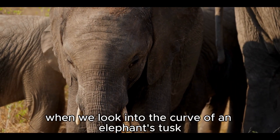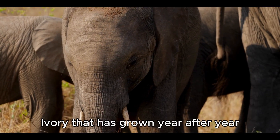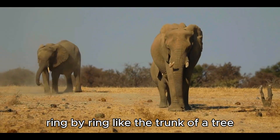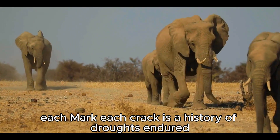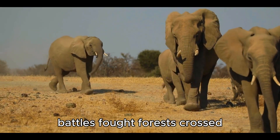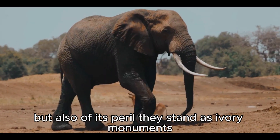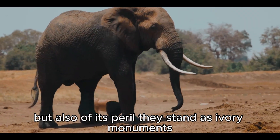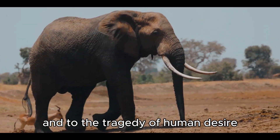When we look into the curve of an elephant's tusk, we are staring into time itself — ivory that has grown year after year, ring by ring, like the trunk of a tree. Each mark, each crack, is a history of droughts endured, battles fought, forests crossed. Tusks remind us of the elephant's power, but also of its peril. They stand as ivory monuments, both to the beauty of nature's design and to the tragedy of human desire.